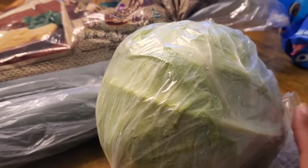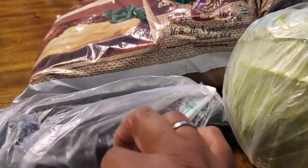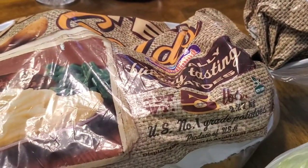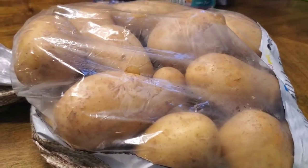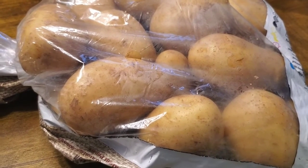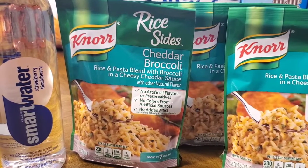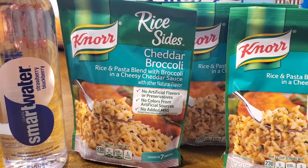I got two cucumbers for 69 cents each. I also got a bag of yellow potatoes for $3.99 — about a five-pound bag. I find they last a little bit longer than the regular Idaho russet potatoes, so I wanted to pick these up and give them a try.